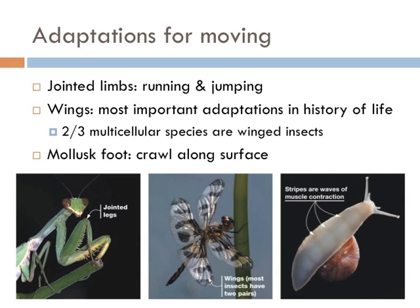In arthropods, jointed limbs were adapted, allowing those organisms to move efficiently on land. Wings, however, have to be the most important adaptation for all protostomes — two-thirds of all multicellular species are winged insects. All mollusks crawl with a pseudopod, which literally translates to 'fake foot' — that's the muscly foot on the bottom of a snail.